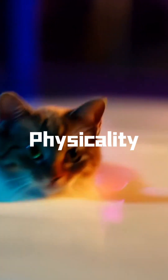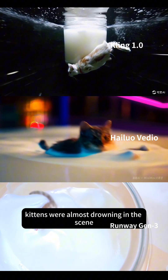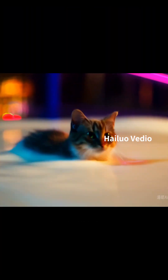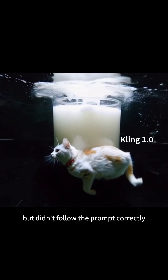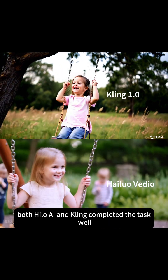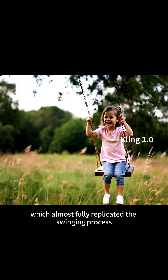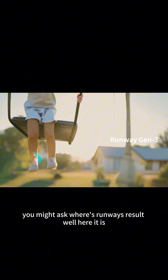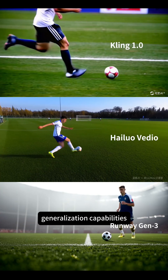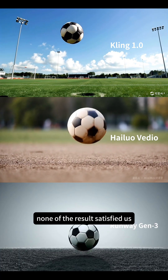For physical properties, we asked the AI to simulate a kitten swimming in milk. We saw all three kittens were almost drowning in the scene. Hilo AI looked relatively natural, but the movement was still odd. Kling presented a very artistic scene but didn't follow the prompt correctly. When we changed the prompt to simulate a swing in a real-life scene, both Hilo AI and Kling completed the task well — especially Kling, which almost fully replicated the swinging process. Simulating physical rules actually places a high demand on the model's generalization capabilities. When we asked the tools to simulate a football player kicking a ball and the ball flying through the air, none of the results satisfied us.